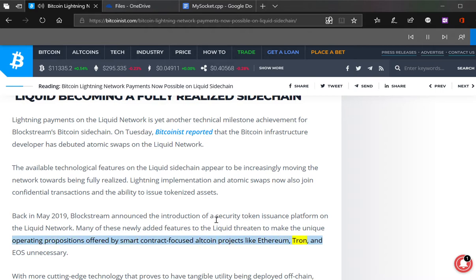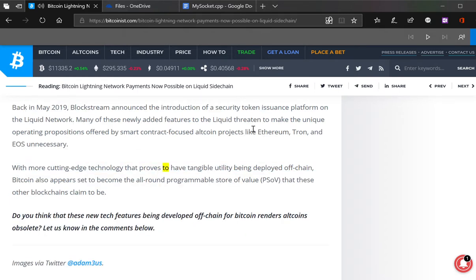The Liquid sidechain appears to be increasingly moving towards being fully realized — with Lightning payments, atomic swaps, confidential transactions, and the ability to tokenize assets. Back in May 2019, Blockstream announced the introduction of a security token issuance platform on the Liquid network. So you could issue something like Apple stock as a security token. This is a sidechain of Bitcoin — it's running on the side of Bitcoin, built on top of it.